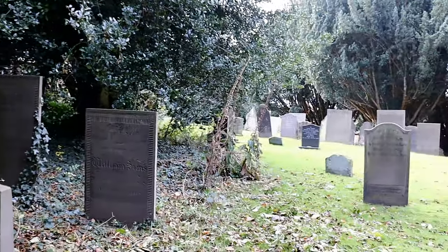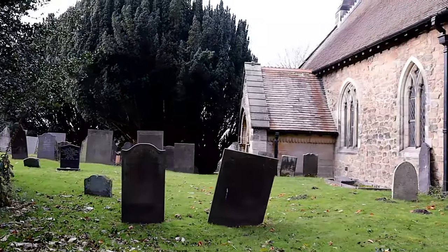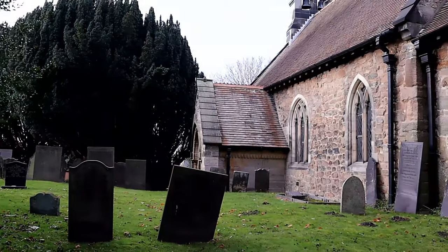If you have enjoyed this episode, please like and subscribe, and I'll see you all next time for more historical churches. Until then, goodbye.